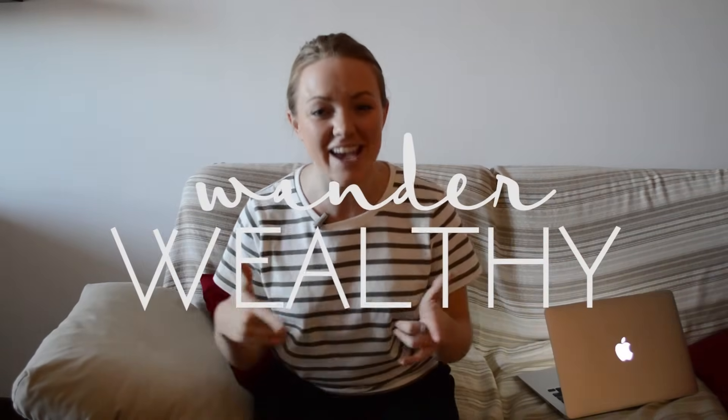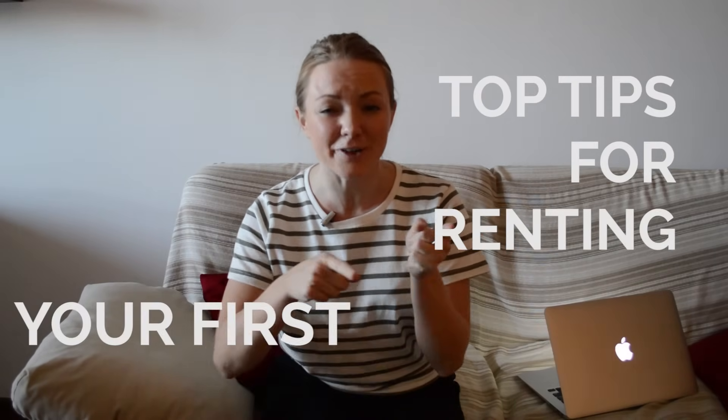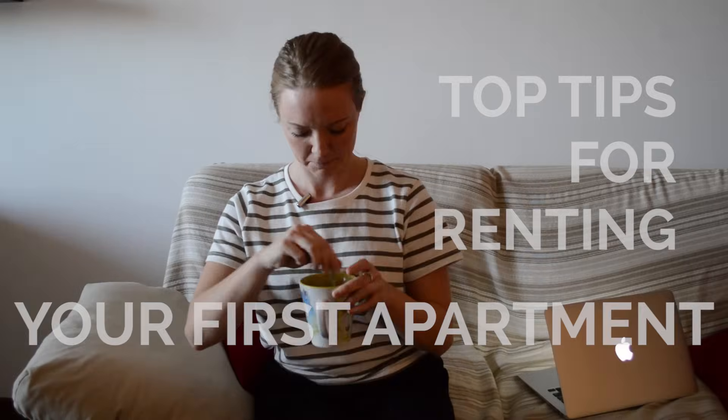Hello friends, it's Tess. This is Wander Wealthy, and today I'm going to give you my top tips for renting your first apartment. Nothing better than cold coffee — and not iced coffee, just old cold coffee.